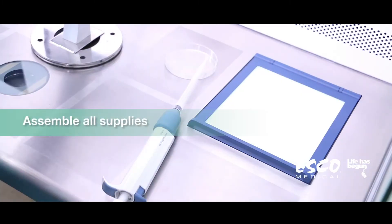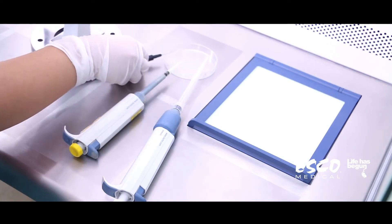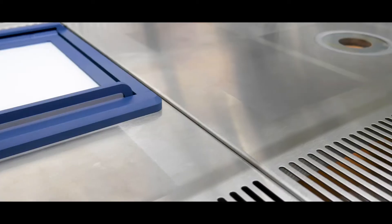First thing in the morning, check everything's cleanliness. Notably, cleanliness is an essential factor in every IVF lab. We need to make sure everything is sterile.